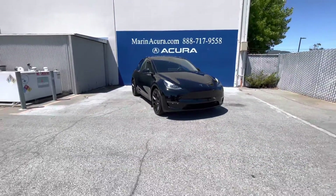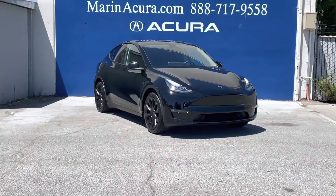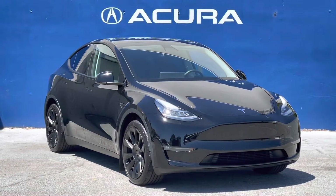If you have any questions about this Tesla Model Y, our sales phone number here at Marin Acura is 415-413-0401 and our after-hours text number is 415-924-5100.